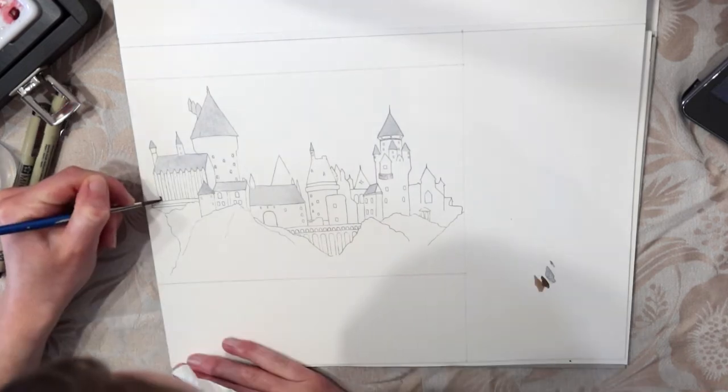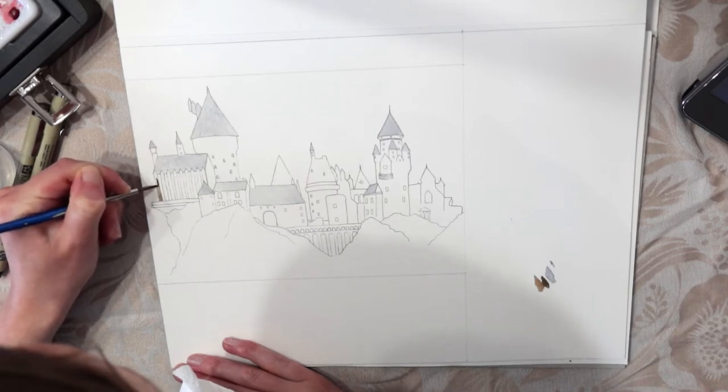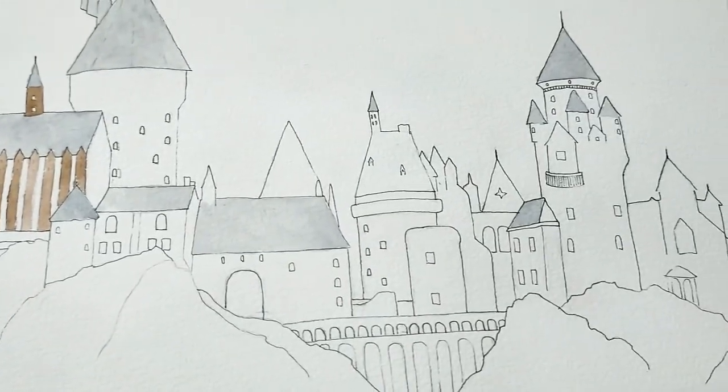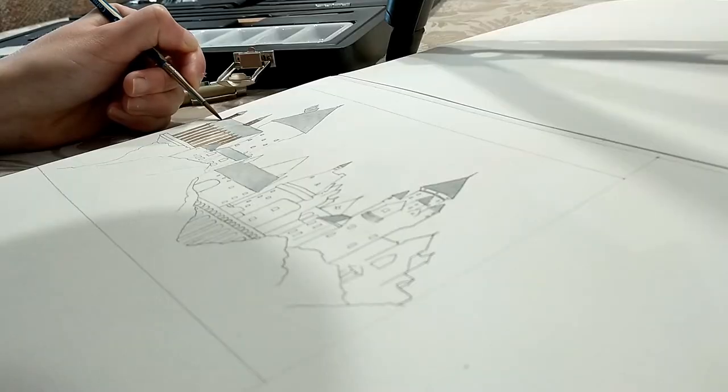This is my second commission in a couple of weeks and my third or fourth commission total I think. Because I'm still in the early stages of all this art business stuff, I found that doing these commissions and having people ask you to actually do artwork for them is definitely both a trigger for imposter syndrome and also a bit of a solution for it as well.